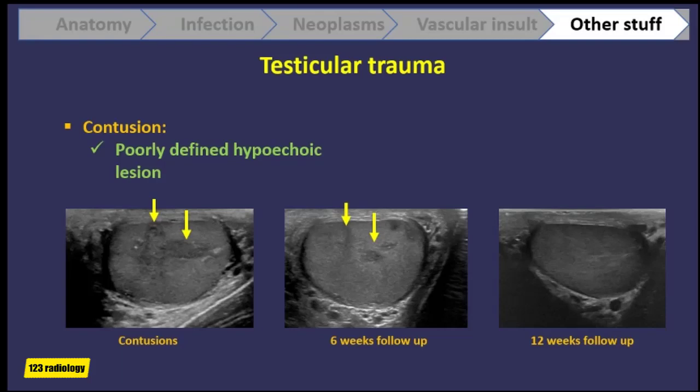As you can see in this patient who was followed monthly, by 3 months the contusions are almost invisible on ultrasound, having become very small in size and resolved.